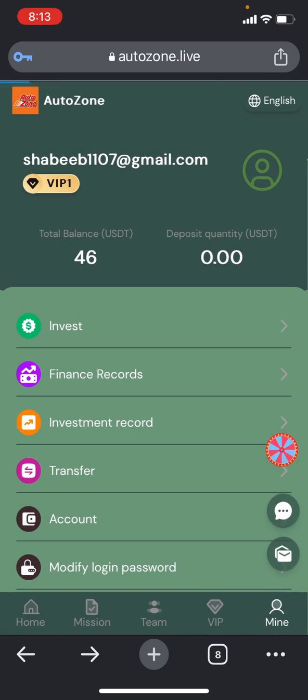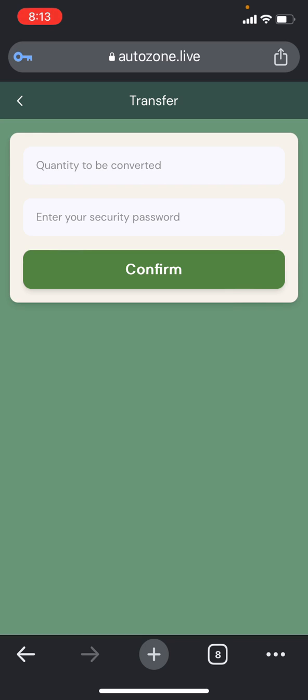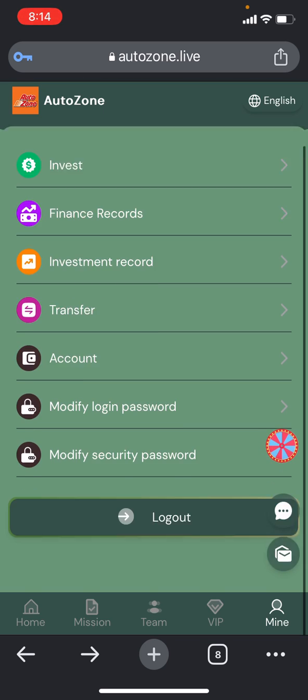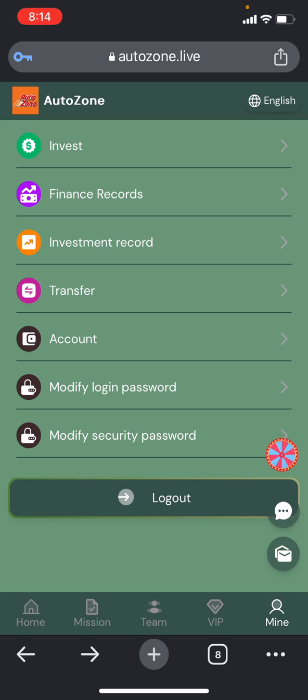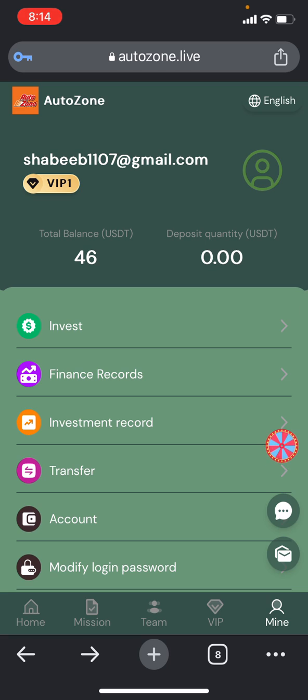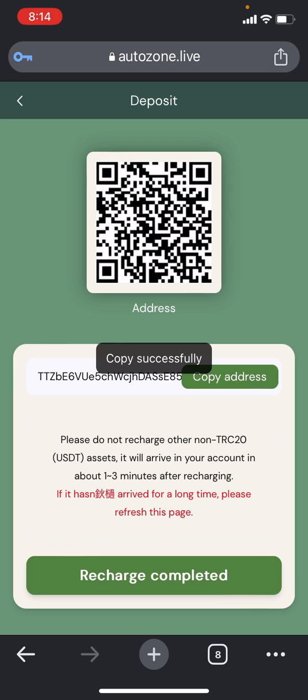You can also check investment records, and there is a transfer option if you want to transfer your amount. In the account section, you can find account details and modify your login and security password. Now, in order to deposit, simply go to the home section and find the deposit option. Just copy the address given there.